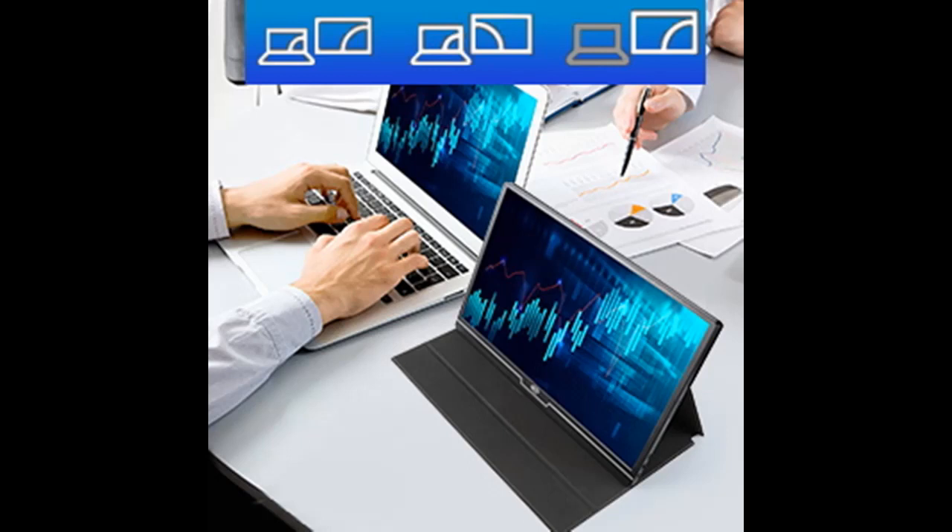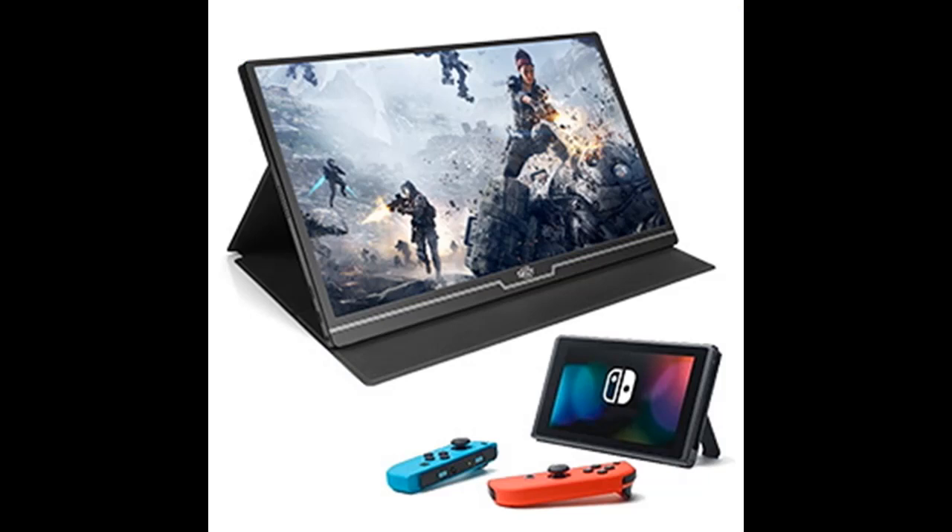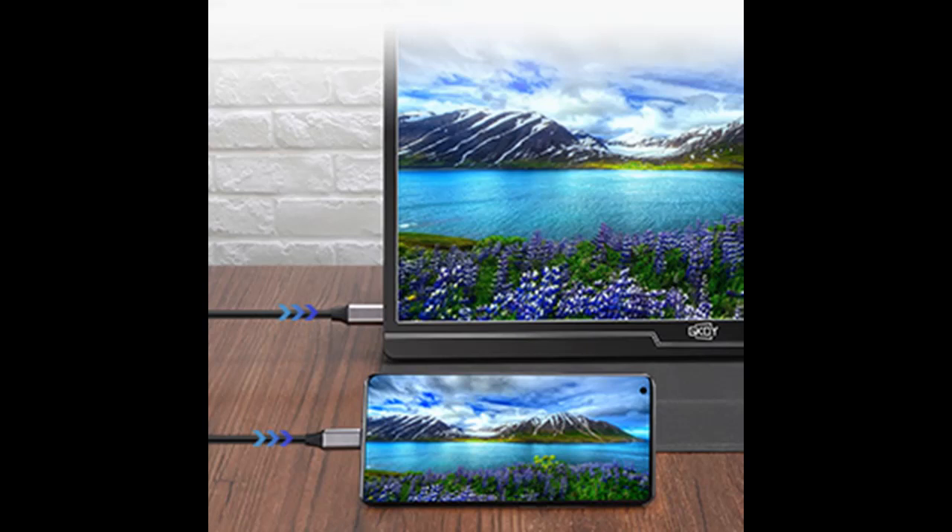Great for extending your screen or playing games on a business trip, travel, or home entertainment. With a slim 0.35-inch profile and weight of 1.74 pounds, the FoilWin USB-C Portable Monitor is easy to put into your briefcase — just like a tablet — and convenient to take anywhere.